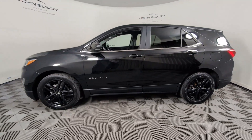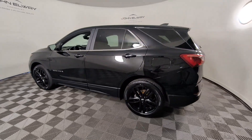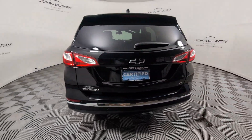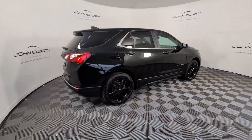Enjoy the view of this 2021 Chevrolet Equinox. This vehicle is an outstanding buy with fewer than 25,000 miles on the odometer. The Chevrolet Equinox: the small SUV with a big spirit of adventure.